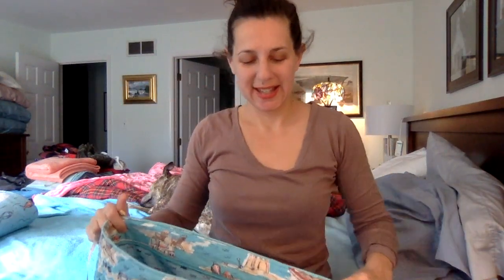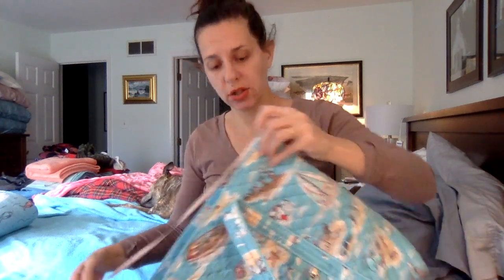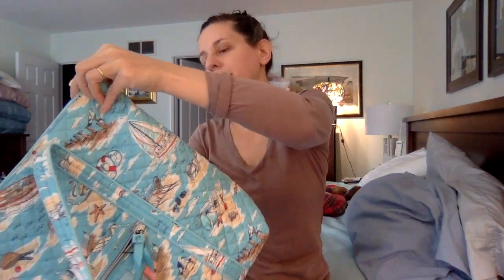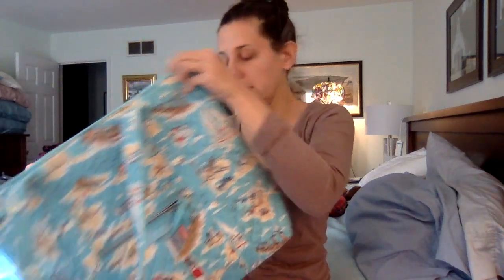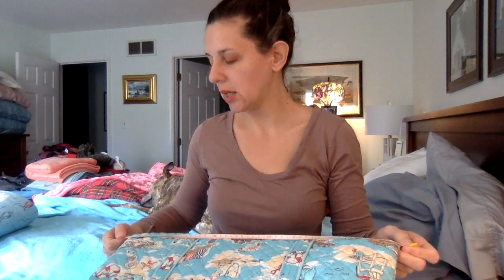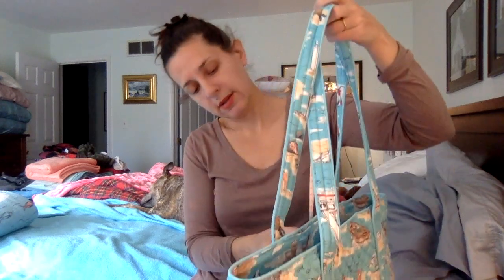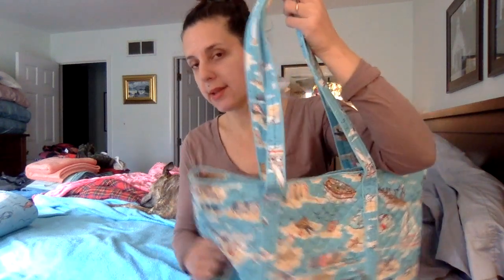Measurements: across the top is about 17 inches, top to bottom is about 14 inches, and side to side when flat with nothing in it is about 19 inches — so it's a huge bag. The straps are padded, which is nice, with a 12-inch strap drop. The base is not removable — there's something in there that's soft but giving it a little structure and support.